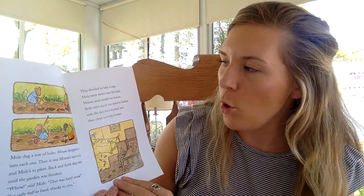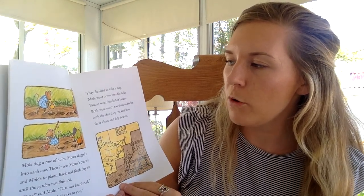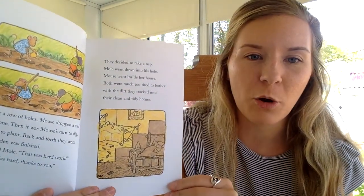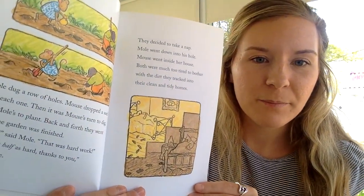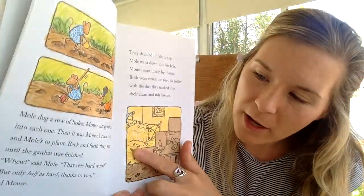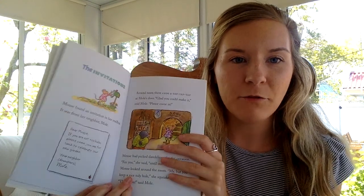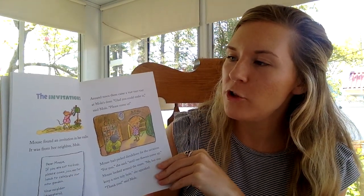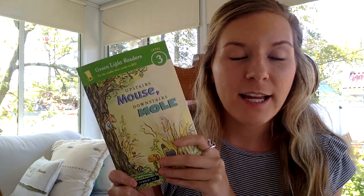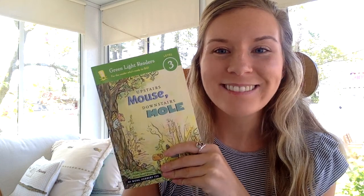They decided to take a nap. Mole went down into his hole. Mouse went inside her house. Both were much too tired to bother with the dirt they tracked into their clean homes. You can see all the dirty footprints that they brought into their houses after gardening. That was the end of chapter one. Next time we read, we will be doing chapter two, The Invitations. Hope you guys liked this new story, and I hope you have an awesome day. Bye!